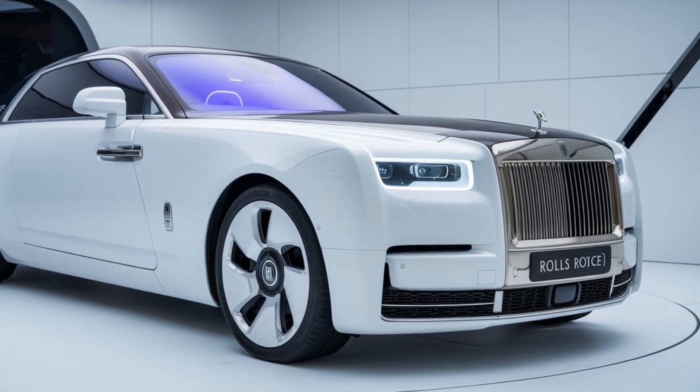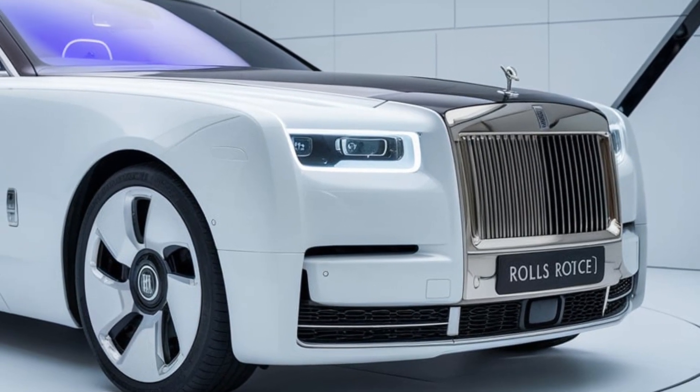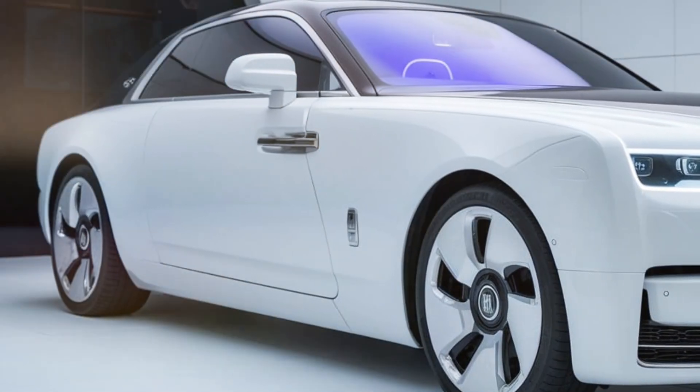As we start our journey, let's admire the exterior design. The 2025 model showcases a stunning evolution of the classic Rolls-Royce silhouette. With its signature grille and sweeping lines, it exudes elegance and power.